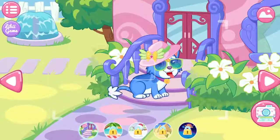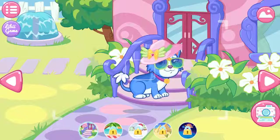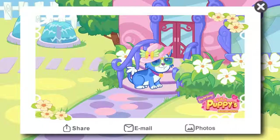Come on, take a picture of your puppy outside. Click the camera icon to take a photo. You can also click the top right button to take a snap with the puppy together. Please preserve this photo.